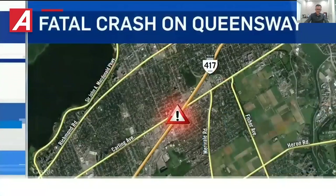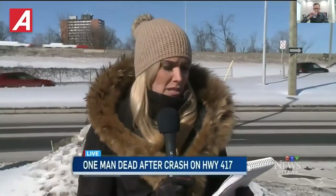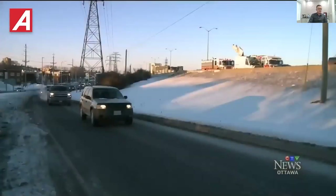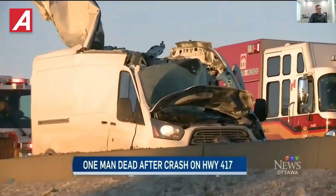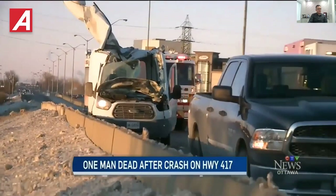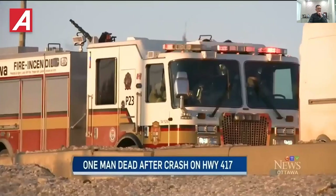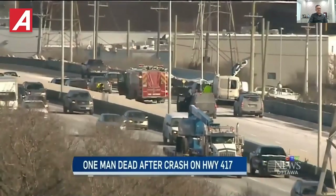OPP say one man is dead after a wheel assembly from a tractor trailer flew off and struck his van on the Queensway early this morning. The driver of a tractor trailer was heading westbound on Highway 17 near Carling Avenue when a dual wheel assembly set detached. OPP say the wheels jumped the median, struck the van, and ripped off the roof, killing the driver.